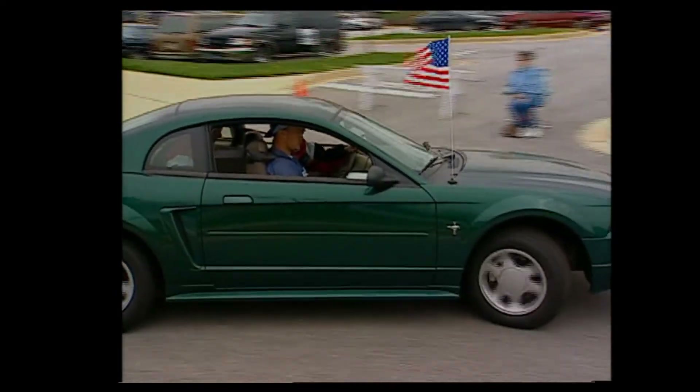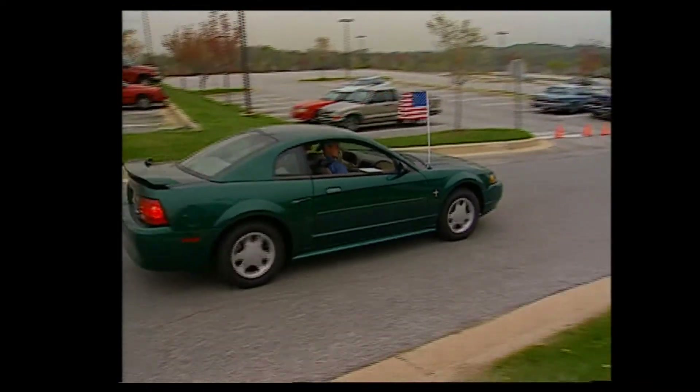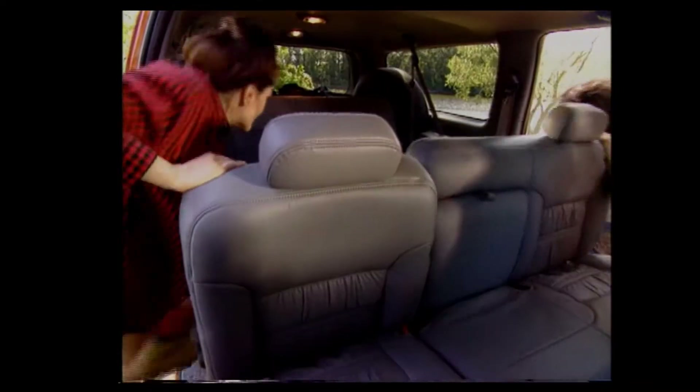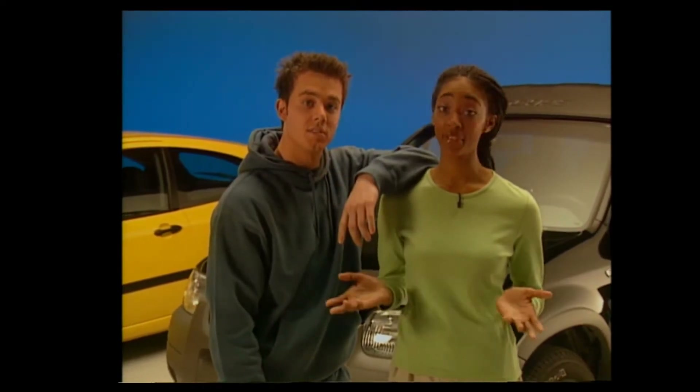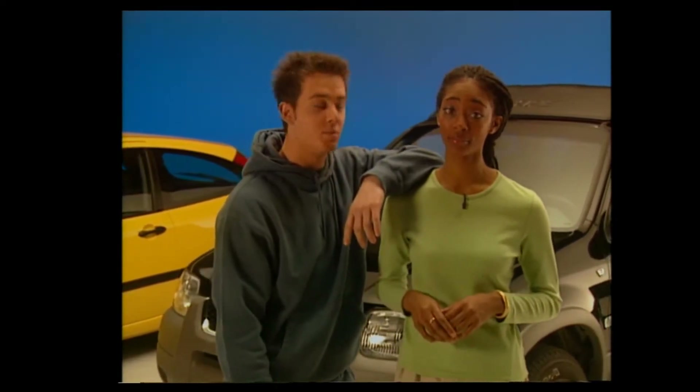Studies show that just one passenger doubles your chances of a fatal crash. With two or more passengers, the risk is five times higher. But remember, you can control these hazards. Turn off your cell phone — you can check messages later. Don't fiddle with the radio or fumble with a CD. Don't eat while driving. And don't let your passengers distract you — not even a friend — because it could be the end of a beautiful friendship.